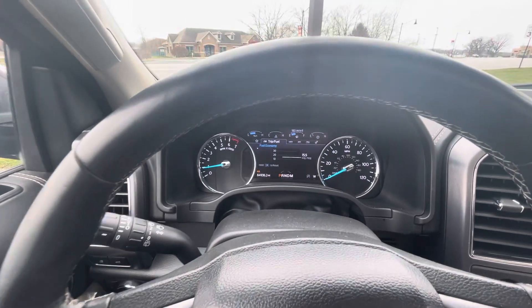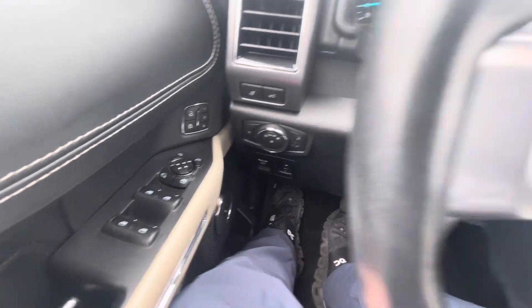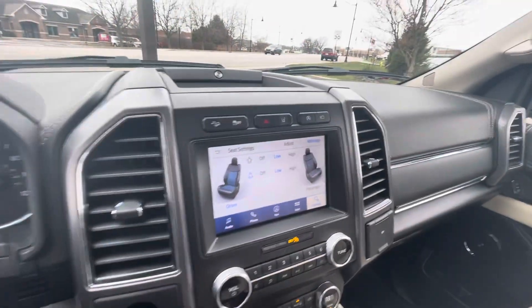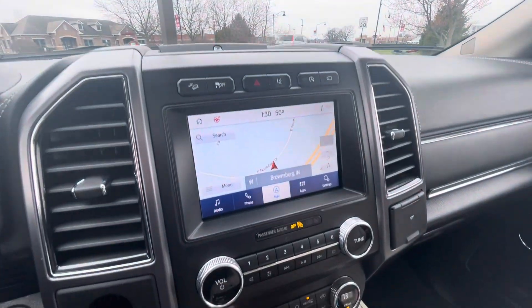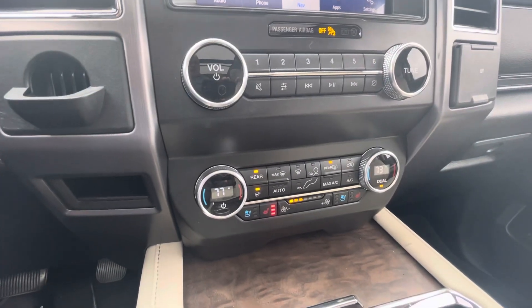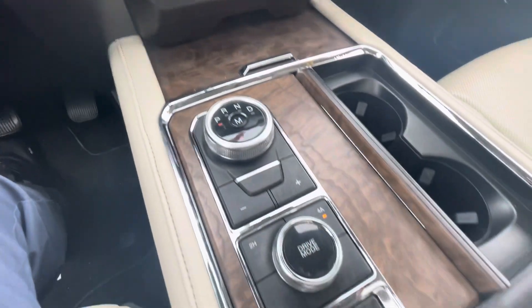Let's take a quick glance at the interior. It does have navigation and the ability to connect to your phone, a heated steering wheel, cooled and heated seats, dual climate control, and your different drive modes.